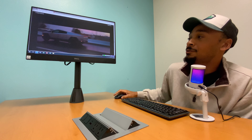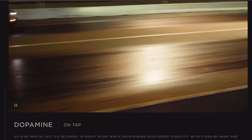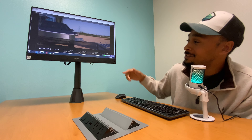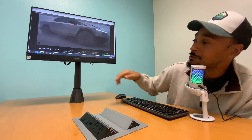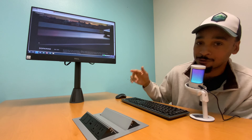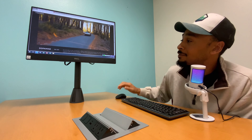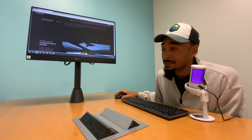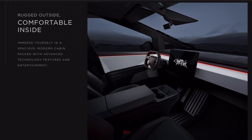Zero to sixty in just 2.6 seconds in beast mode, while maintaining high-speed stability with steer-by-wire and rear steering. This thing turns on a dime — it actually has a better turning radius than the Tesla Model S, and the S is smaller. You get the handling of a sports car and a better turning radius than most sedans, thanks to four-wheel steering.